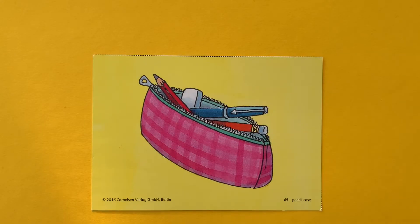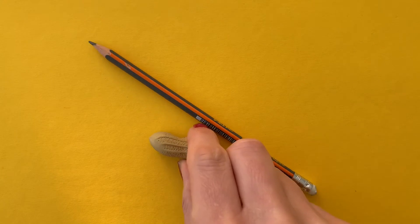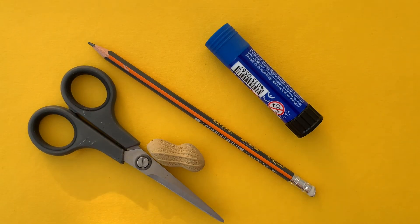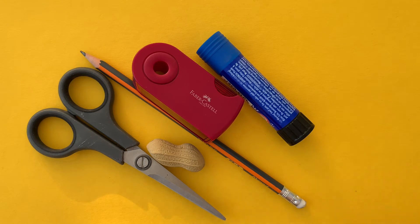For the next test, you need your pencil case. You need big hands. Take your pencil, your rubber, your glue, your scissors, your pencil sharpener, your ruler.